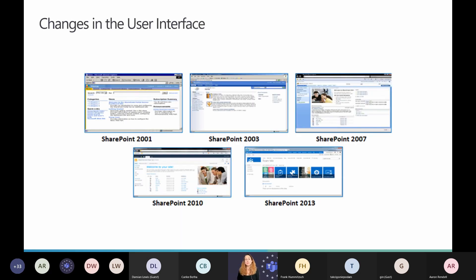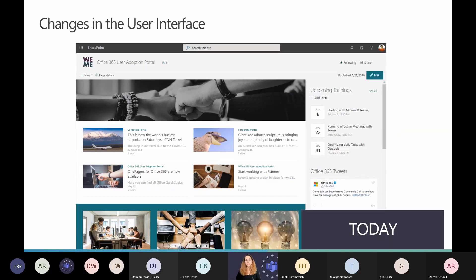There have been a lot of changes in the user interface. In SharePoint 2001 it looked like a website from 2001. The move between SharePoint 2007, 2010, and 2013 was not so big — always a small enhancement. The really big improvement was with the modern sites in SharePoint Online. Now you can see how it looks today — totally different, and you can do a lot of fancy things in customizing SharePoint sites.